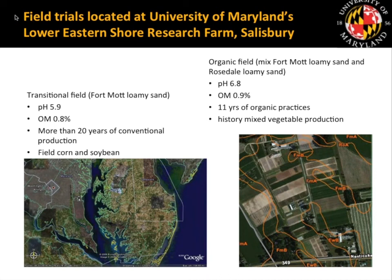This was an organic transitions grant, so we had one field that was a transitional field and one that was an organic field. The farm I'm going to talk about first was located in Salisbury, Maryland, on the Eastern Shore. To orient you: this is Washington DC, then Annapolis, the Chesapeake Bay — and if you cross the Bay Bridge onto the Eastern Shore, that is the prime agricultural land we have for vegetable production in Maryland.